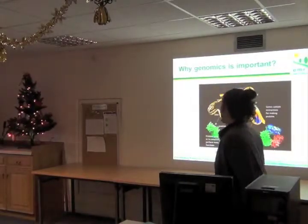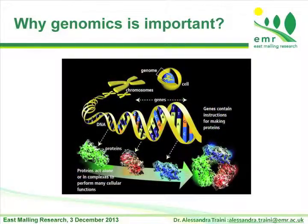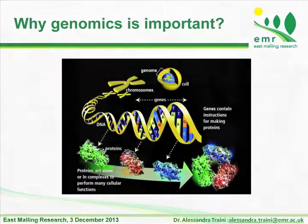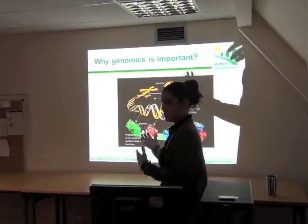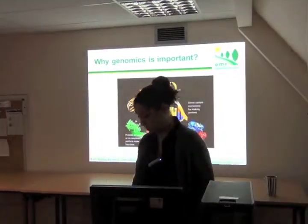Genomics tries to describe all the processes that go from the cell to the chromosome, and then through the sequencing and identification of all the nucleotide components of the DNA, to the content of genes, and then the production of proteins and complexes. Genomics can work in one direction and also in the other, where information comes from the proteins.